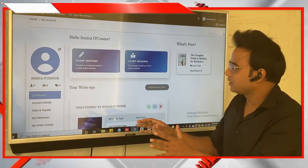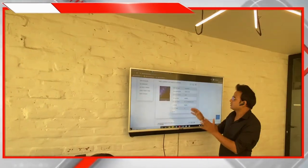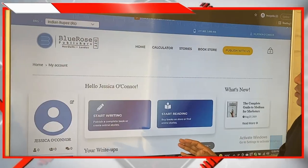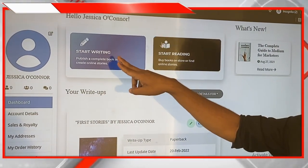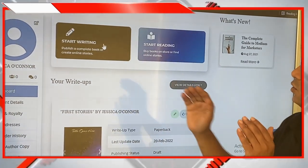Once you're logged in, you will be taken to the dashboard. This dashboard will give you the details of everything you've done so far — the stories you have made, your write-ups, the books you have published — all the details in one place. The dashboard gives you two options: Start Writing and Start Reading.